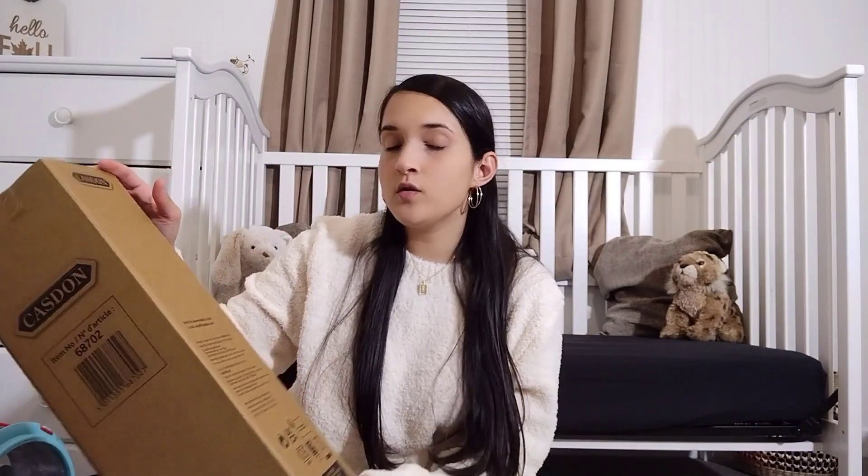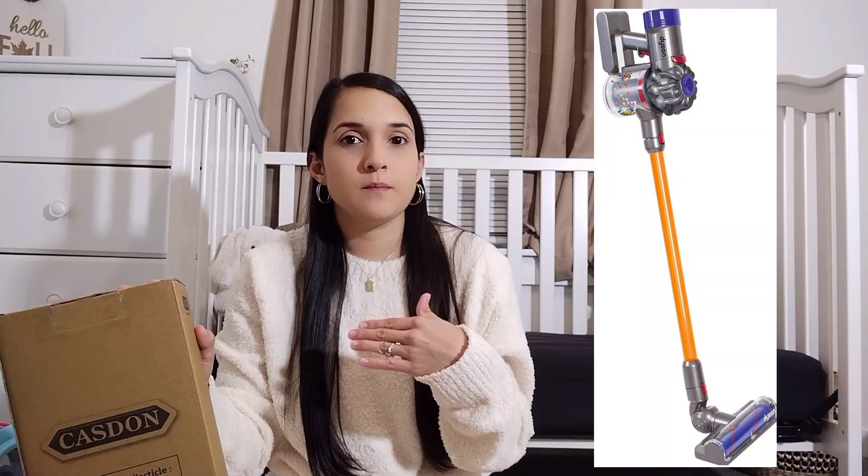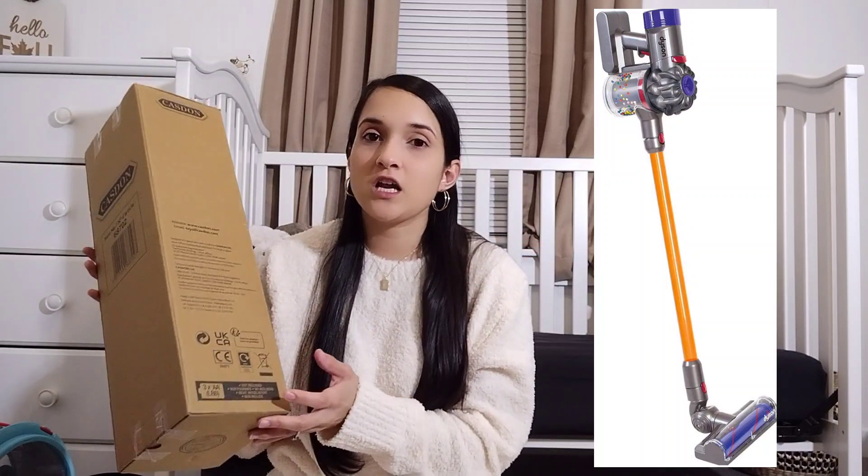If you've been here on my channel for a while, you know that Jaiselyn loves to clean with me. She does have a Baby Shark vacuum, but I've been wanting to get one that was more similar to my cordless vacuum. I got her the toddler Dyson vacuum and she is going to love it. The table and the Dyson were two top things I absolutely knew I was going to get her for sure.